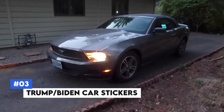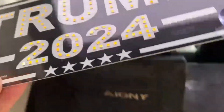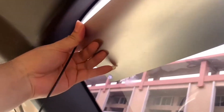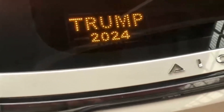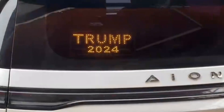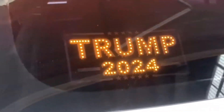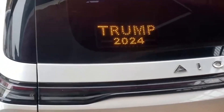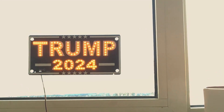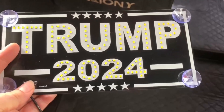Number 3: Trump Biden Car Stickers. Express your political views on the go with Trump Biden Car Stickers. These high-quality vinyl stickers are designed to withstand the elements, ensuring long-lasting visibility on your vehicle. Available in various designs, these stickers cater to supporters of both political figures, allowing you to showcase your affiliation proudly. They can be applied and removed effortlessly without leaving any residue, making them a convenient choice for both short-term and long-term use.